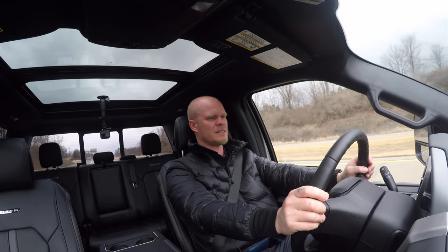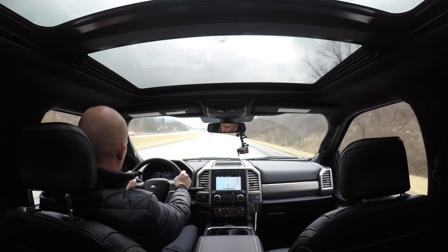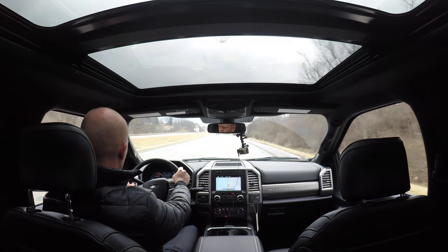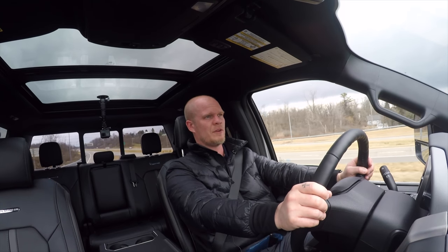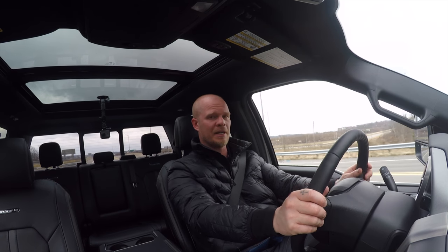It pushes out 440 horsepower and a whopping 925 pound-feet of torque. This thing has so much torque — it feels like you can rip a house off its foundation, it is so powerful. Those 925 pound-feet of torque are also best in class.